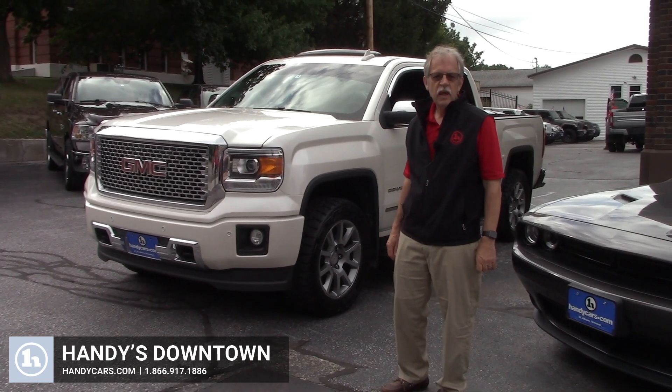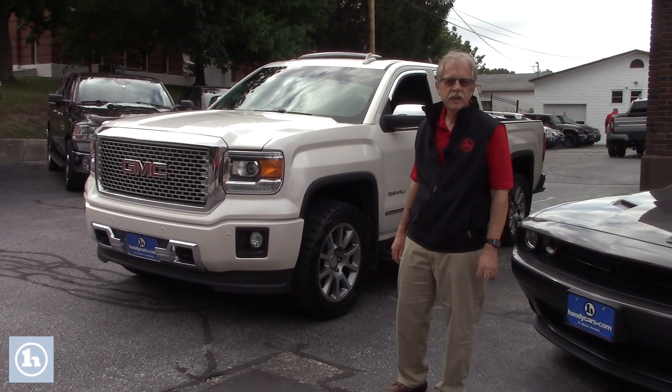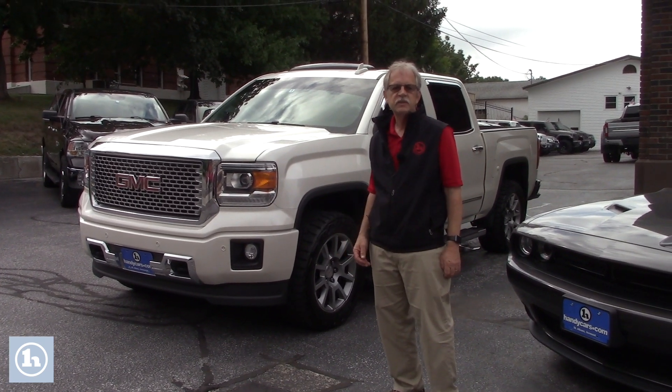Hi KD, it's Mike here at Handy Downtown. Thank you for stopping yesterday. Here's that 2015 GMC Denali.